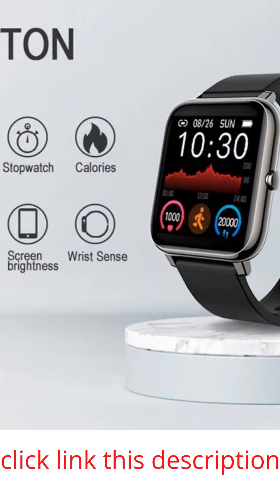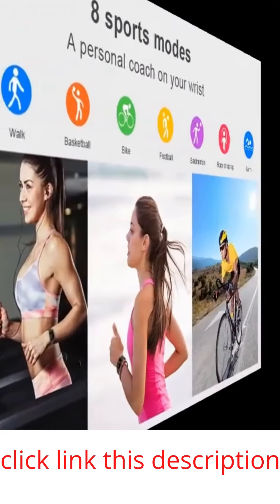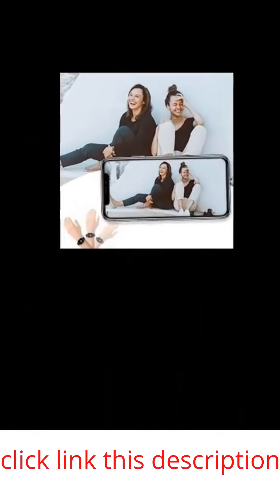Supports 8 sports such as walking, running, bicycle, hiking, mountaineering, dynamic cycling, fitness, treadmill, and yoga. Accurately records all-day activities like steps, distance, calories burned, miles walked, and active minutes.